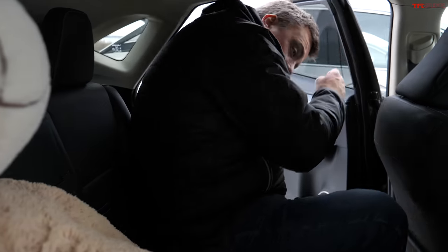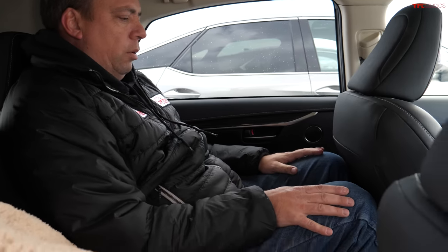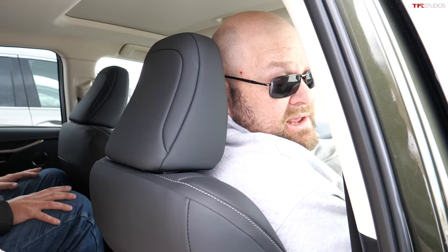In the NX, legroom is kind of similar to the RX, and headroom is similar too — that's okay. My sister is about as tall as Jeff and there isn't a ton of space, but it's okay. 'Okay' is the right word.